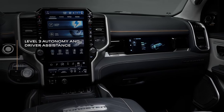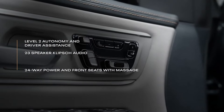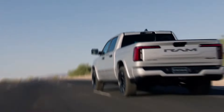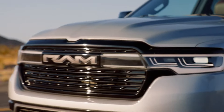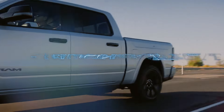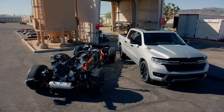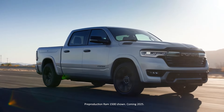Offering a 420 hp standard output version, the Hurricane engine becomes standard on the higher Laramie ($62,025) and Rebel ($66,190) trims, being the sole engine choice for crew cab configurations with the longer six-foot-four-inch bed. For those seeking more power, a high-output version of the 3.0-liter inline-six is available, delivering a staggering 540 horsepower, coming standard on the Limited at $77,150.